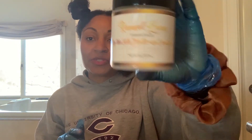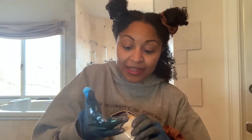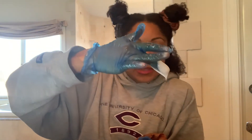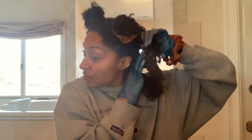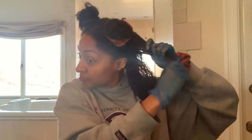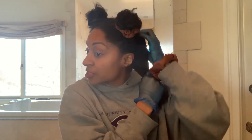Renewed Queen Essentials Slip Like Silk Multi-Use Conditioner. Oh wow, I love this. It's kind of like a baby powder, slightly floral scent. This is what it looks like — it's not very, very thick, but none of the pre-poos I've used have been very, very thick. Praying hands — my hair is very moisturized right now but I just felt something a little bit extra. I like this. It does feel a little bit different having put this on. This is very hydrating. It has good slip.